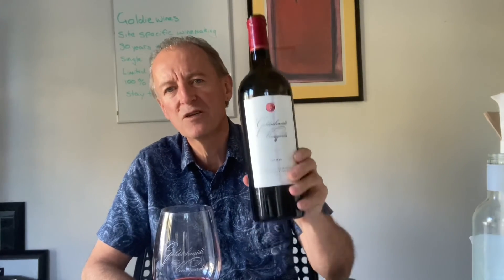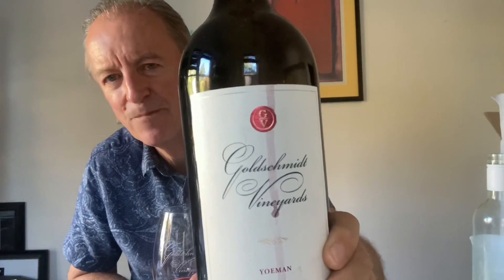Anyway, really unique vineyard, really old, and I'm just so happy to still be making wine from it after all these years. This is the 2017 Goldschmidt Yeoman from the Alexander Valley — hope you get a chance to try it.